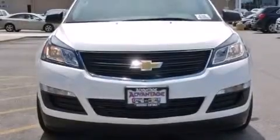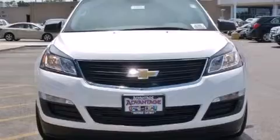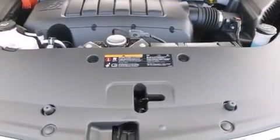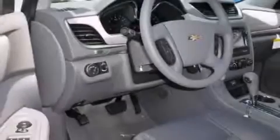Air conditioning with automatic climate control, cruise control, tinted glass, an anti-lock braking system, a keyless entry system, and a navigation system will help you get from point A to point B on time.